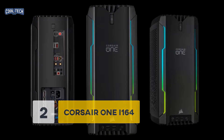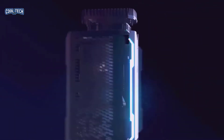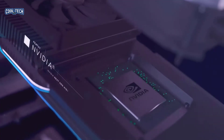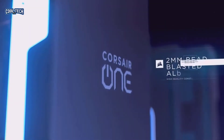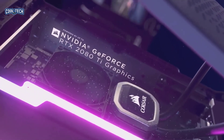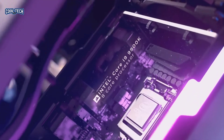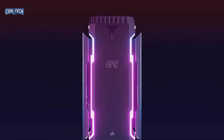Number 2: Corsair One i164. If Alienware does not fit your taste, the Corsair One i164 will be the perfect match. Built inside a custom chassis with patented liquid cooling for both CPU and GPU, it offers different configurations with both Intel and AMD-powered CPUs and the latest Nvidia graphics cards. All models come with standard 32GB of RAM that can be swapped for more if needed. It starts at a base price of $3,500.